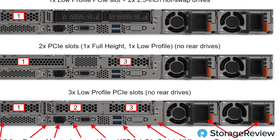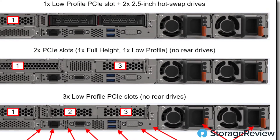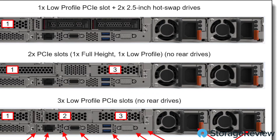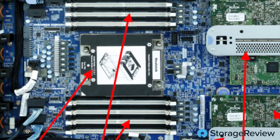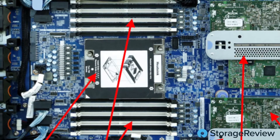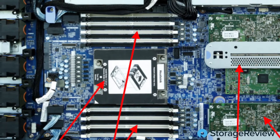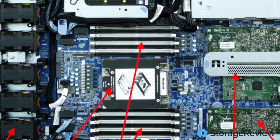In the 635 1U single socket server, you've got non-blocking PCIe Gen 4. You can put 10 NVMe PCIe Gen 4 drives in the front, four in an internal chassis inside the system, and two more on the back — so you can get 16 NVMe drives in 1U. That may not be for everybody, but it certainly exploits the full capability of the system.